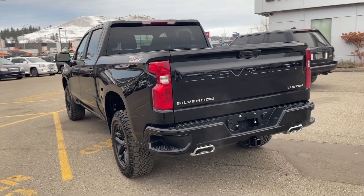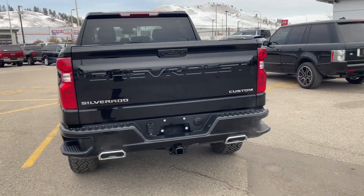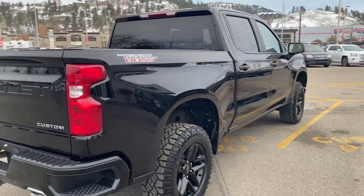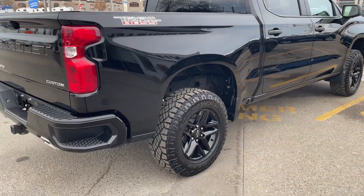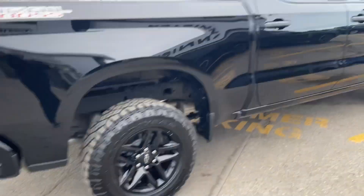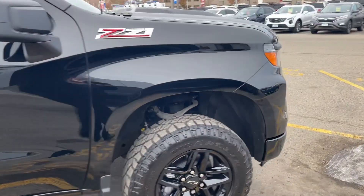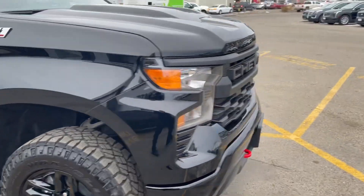Dual exhaust coming out at the back. There's no trailer hitch on here. This is absolutely stunning — I just don't see it more on this truck. Very beefy tires, as you would expect on a Trail Boss. Wow, this is beautiful.